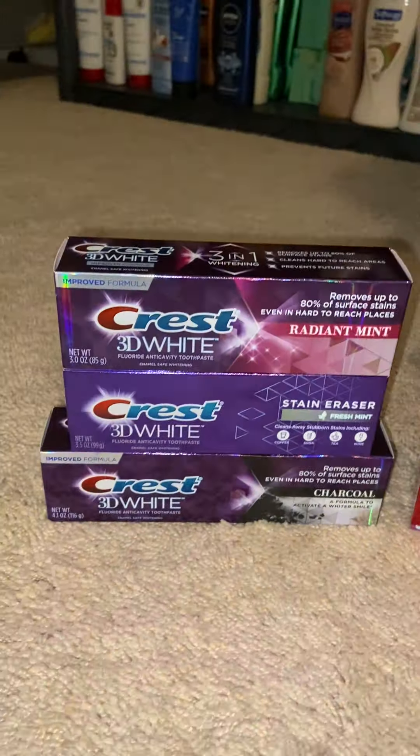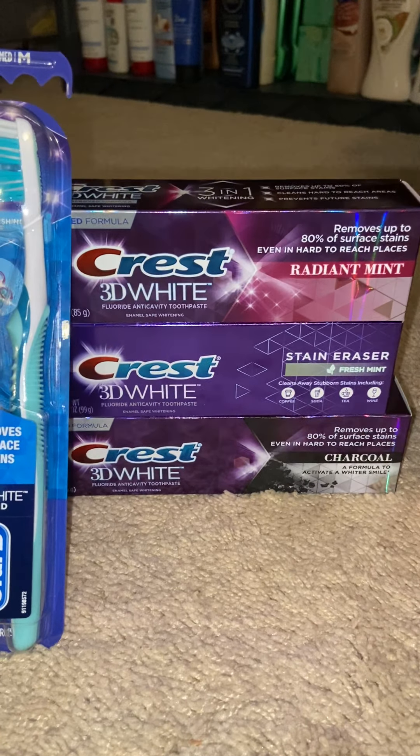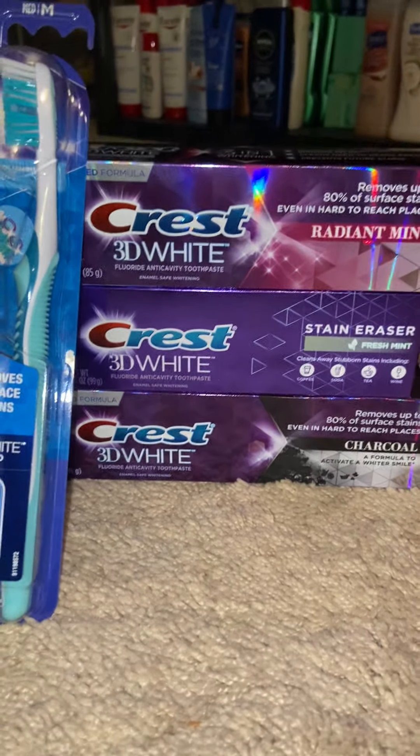Most people would do this deal as-is, but I did it with this because I had a CRT that worked well with it. So this week, the Crest is priced at $3.99 — the 3D White — and I think there are other ones too, like Crest with Scope, but the 3D White is the good value to get. They're priced at $3.99 each.